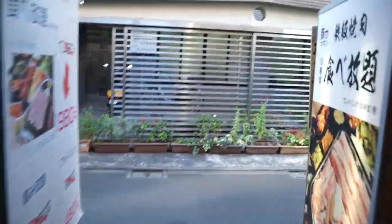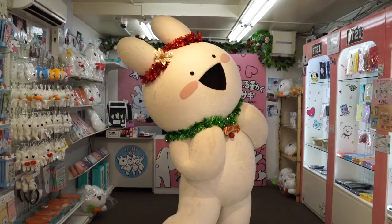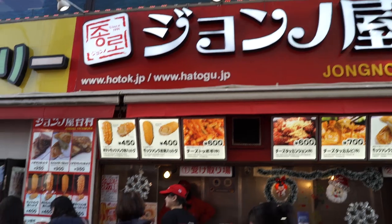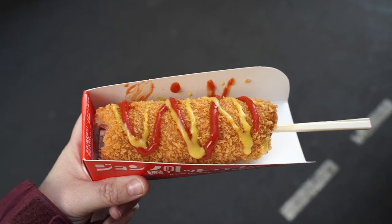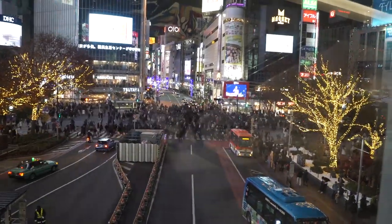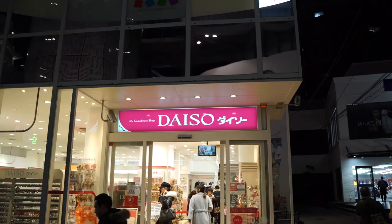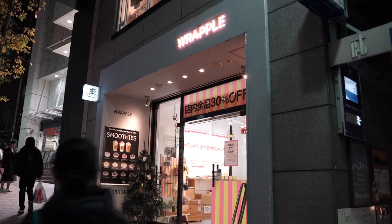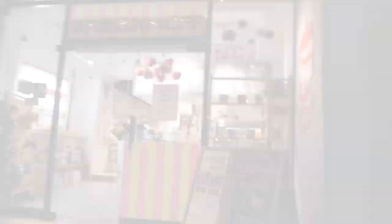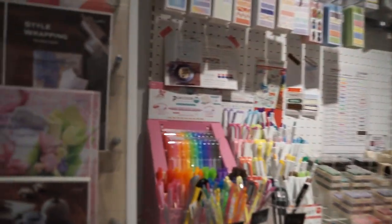So this is our street that we're on. Bye! Thank you.